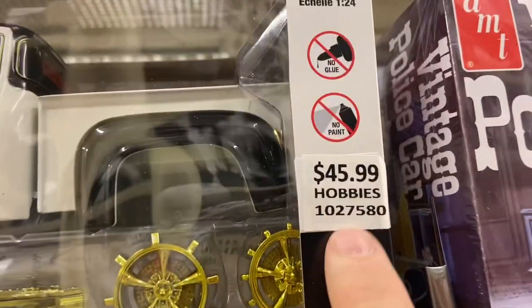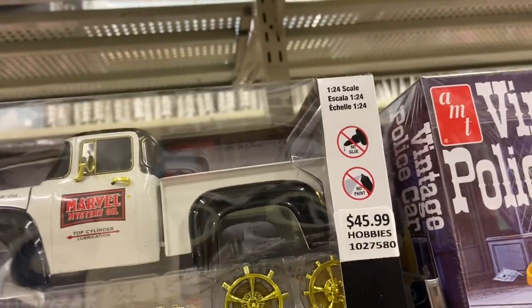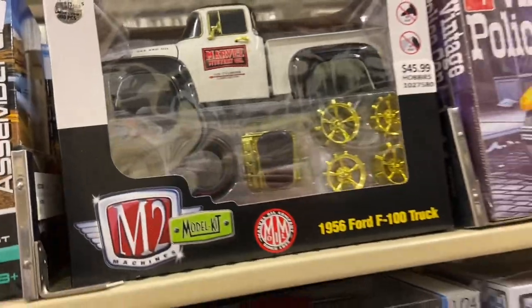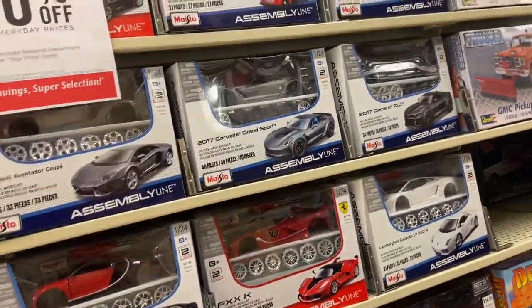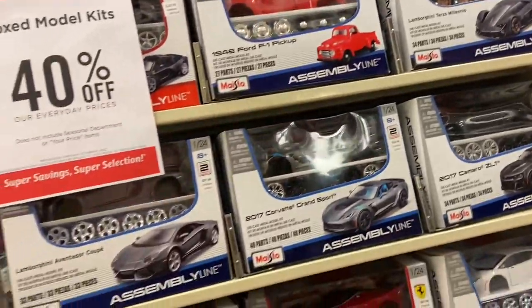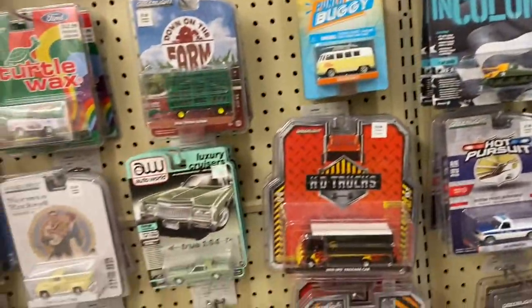If you look closely you can see beneath this is the original price, which was I think 30 or maybe 35 - I can't really see - but you get the idea. They're increasing the price on it, so I'm leaving it. You do not have to buy every chase you find. I'm super unimpressed by them raising the prices and it's just not my thing.